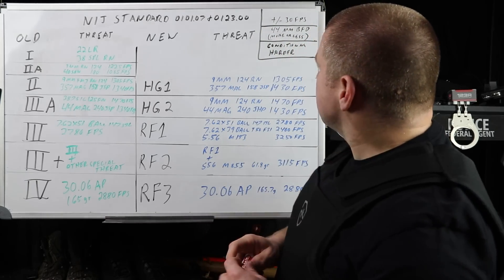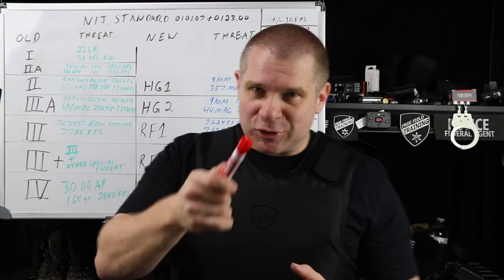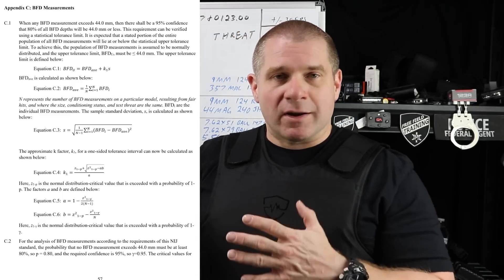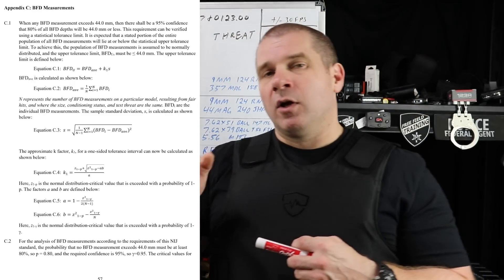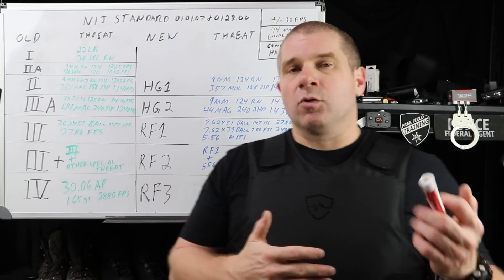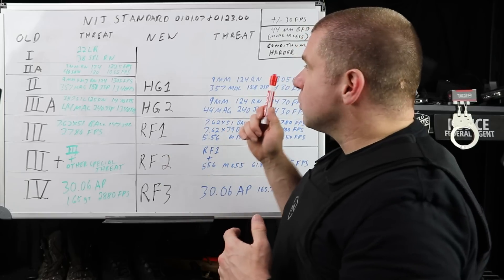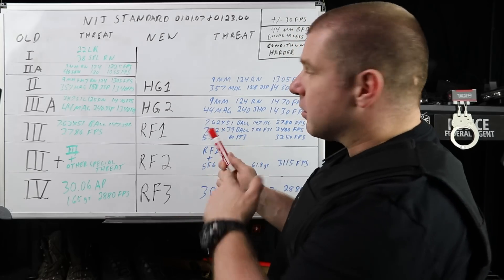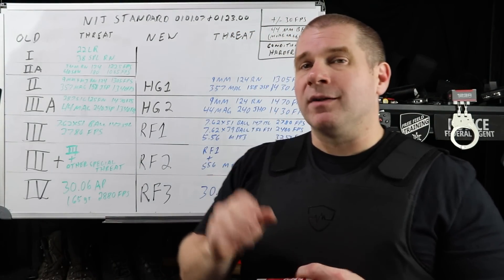One of the biggest changes is the conditioning of body armor — especially soft body armor — has changed significantly. Where we used to just have a tumble and a spray of water on soft armor, we're now going to a long tumble process and submerging the armor in water, assuring that any water that gets into the armor isn't going to cause issues for the end user by allowing a bullet to slip through. The back face deformation standard is still there at 44 millimeters. Not every hit has to be within 44mm — there's a formula that allows you to calculate whether a larger or smaller percentage of total rounds can exceed 44mm and still qualify. For the end user, what you need to know is there is a back face deformation standard and it will reduce the likelihood of injury if you're hit with a round that's within the armor's rated threat level. All velocity numbers are plus or minus 30 feet per second.